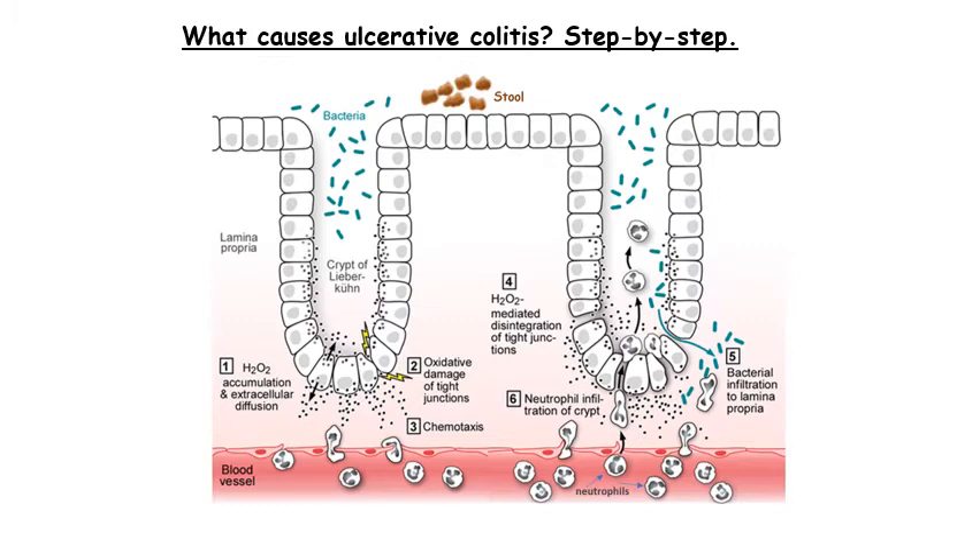This is a close-up view of the crypts of Lieberkühn showing each step leading to the development of ulcerative colitis. We can see two crypts formed by colonic epithelial cells, which form a tight seal between one cell and another that prevents bacteria from penetrating the deeper layers of the tissue called the lamina propria — layers that are normally sterile. In step one, hydrogen peroxide (H2O2), depicted by little black dots, builds up in the colonic epithelial cells and leaks out into the crypts and towards the blood vessels right below. In step two, hydrogen peroxide damages the tight junctions — the proteins that hold the cells together — causing the cells to begin to separate.